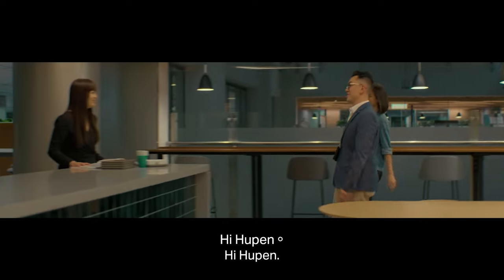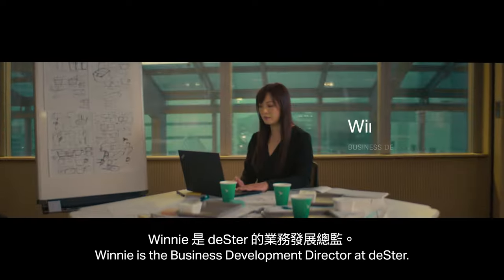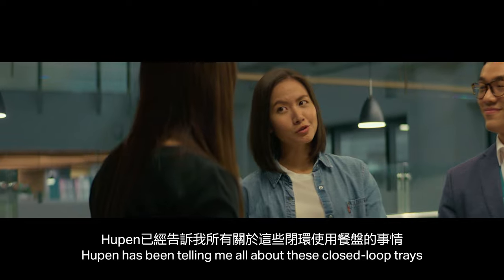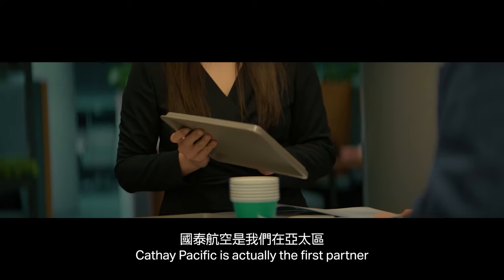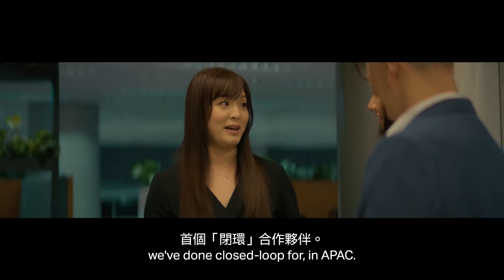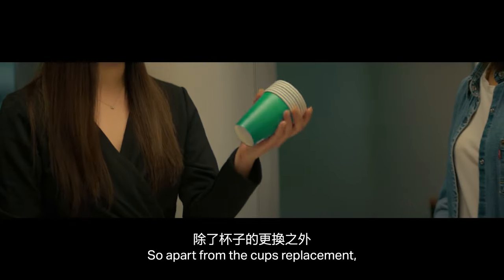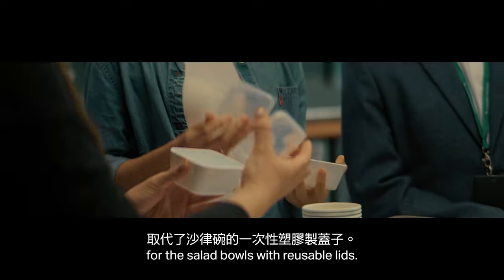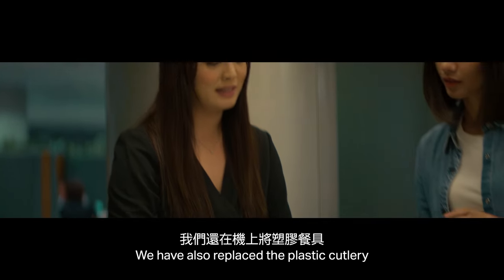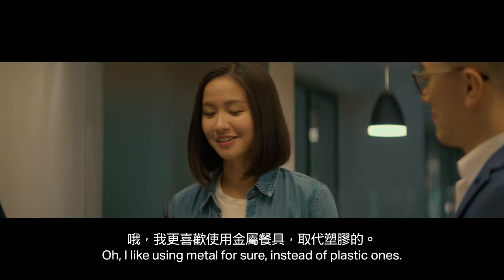Hi Winnie. Hi Hupen. This is Winnie from Desta, our business partner. Winnie is the Business Development Director at Desta. Hupen has been telling me all about these closed-loop trays and new initiatives that Cathay Pacific has. With the closed-loop tray, Cathay Pacific is actually the first partner we've done closed loop with in APAC. We work hand in hand with Cathay Pacific to create sustainable alternatives. Apart from the cup replacement, we also replaced the single-use plastic lid for the salad bowl with reusable lids, and replaced the plastic cutlery with stainless steel cutlery on board.